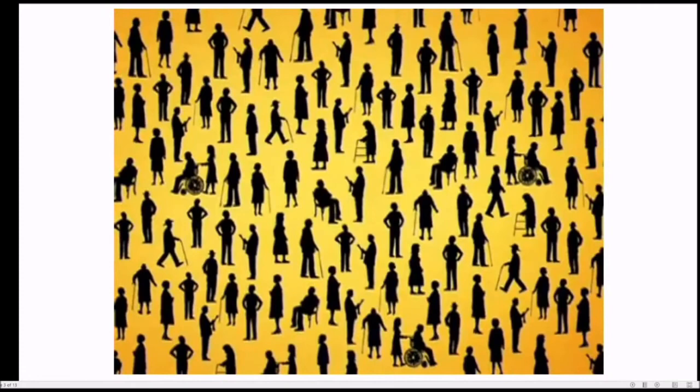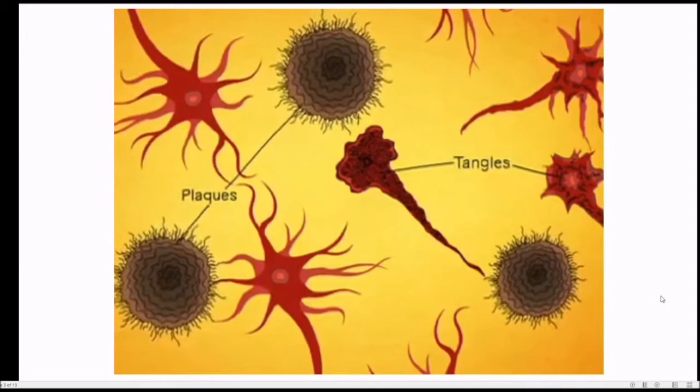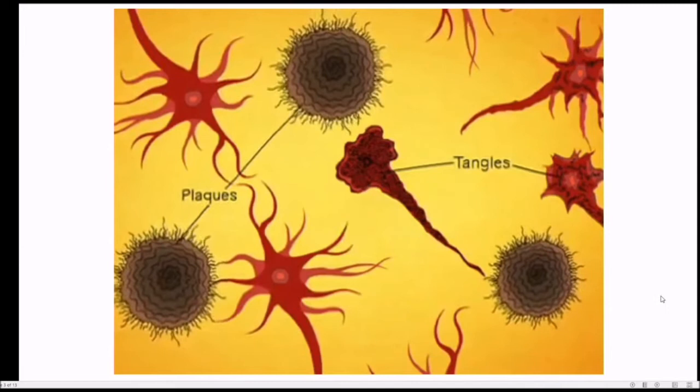They start here in the hippocampus, the part of the brain where memories are first formed. Over many years, the plaques and tangles slowly destroy the hippocampus and it becomes harder and harder to form new memories. Simple recollections from a few hours or days ago that the rest of us might take for granted are just not there.